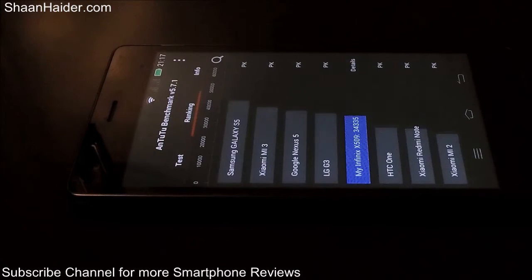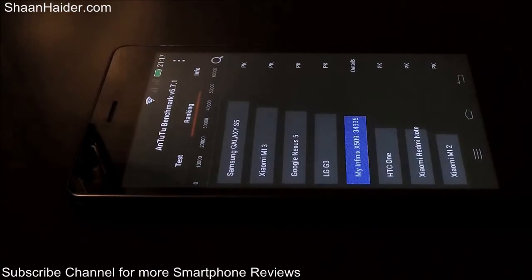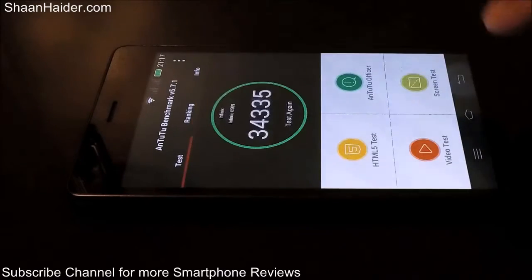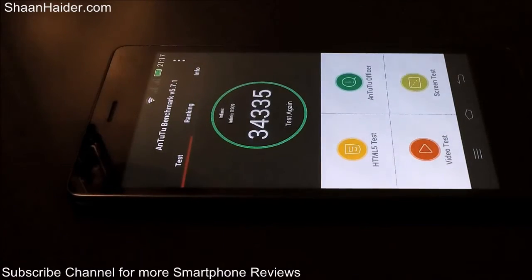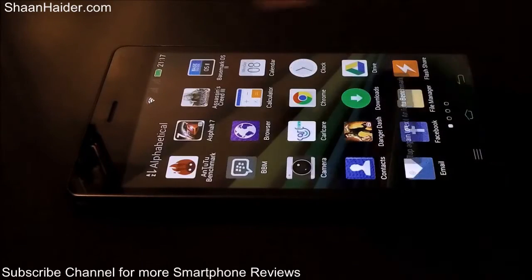The difference between these two devices is very small, so if you have used an LG G3, the performance of the Infinix Zero 2 will be pretty much similar to that device. You can see that it scored above the HTC One, so the Infinix Zero 2 should be performing better than that. This is all about the AnTuTu benchmarking — the score is 34,335.